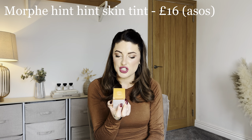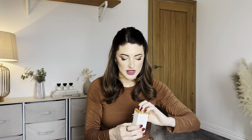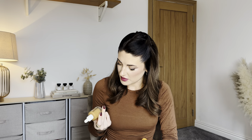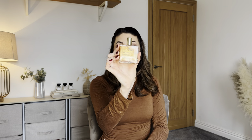Next is the Morphe Hint Hint Skin Tint in 30ml, shade Hint of Butterscotch — tan with neutral olive undertones. It's too dark for me so I'll pop this on Vinted. It looks totally brand new. I like the sound of sheer to medium coverage and more of a tint for summer, but the shade just won't work for me.